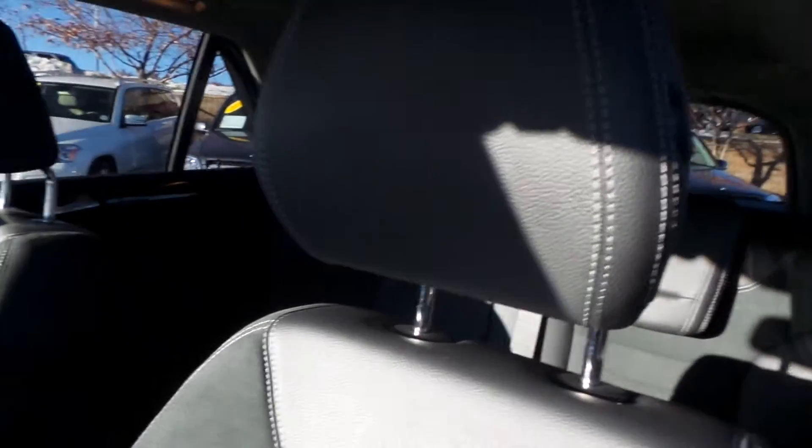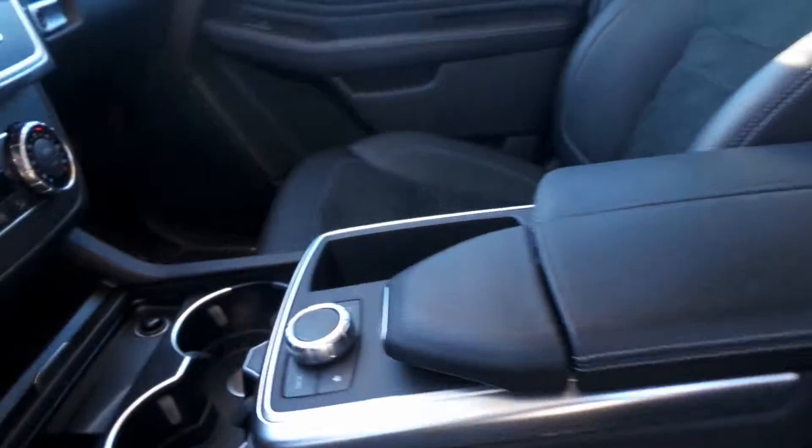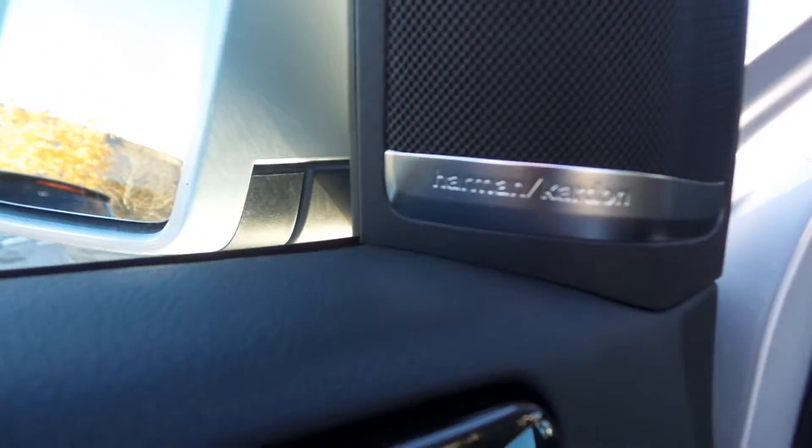The interior as you can see is black — they call this Dynamica. It's a suede seat which is a special order only option. Really fantastic interior on this vehicle — special order interior. Dual cup holders. The shifter is electronic up there on the steering column. Harman Kardon surround sound system in this vehicle — really excellent sound system.